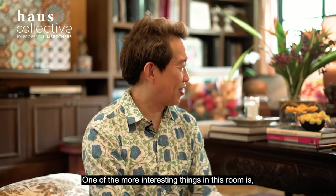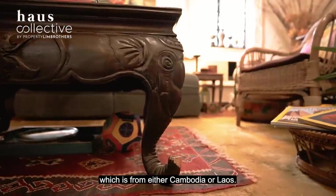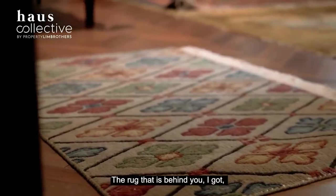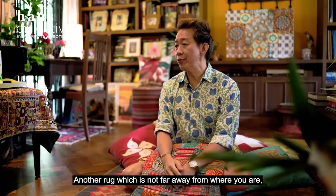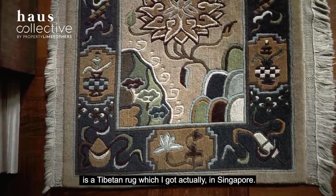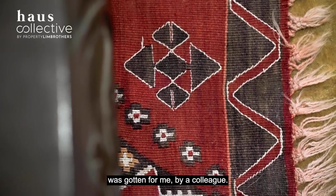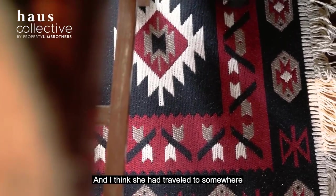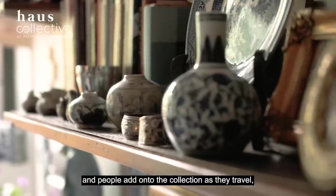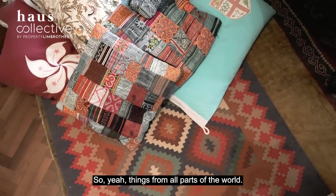One of the more interesting things in this room is this four elephant trunk table which is from either Cambodia or Laos. A lot of the rugs I've gotten from different parts of the world — the rug behind you I got at the Grand Bazaar in Istanbul. There's also a Tibetan rug which I actually got in Singapore. And another rug just behind me was gotten by a colleague who travelled somewhere in the Middle East. It's always a collection of things I'm interested in, and people add to the collection as they travel knowing what I like.